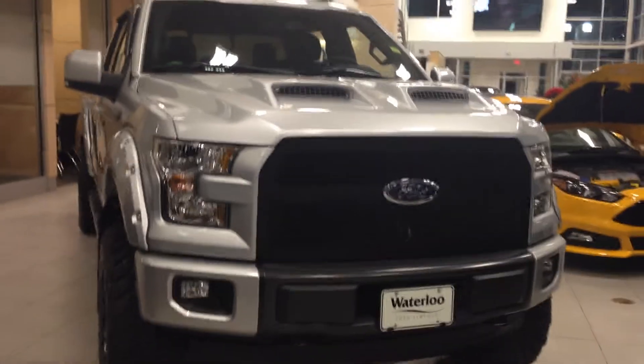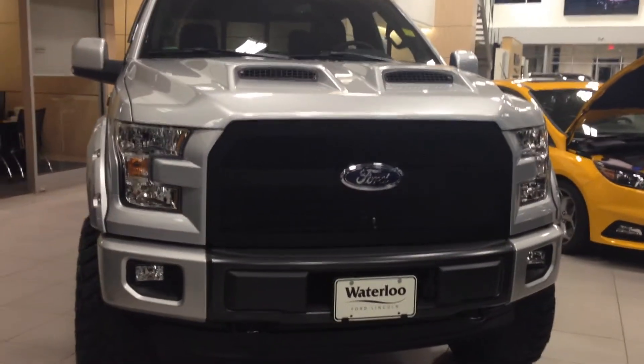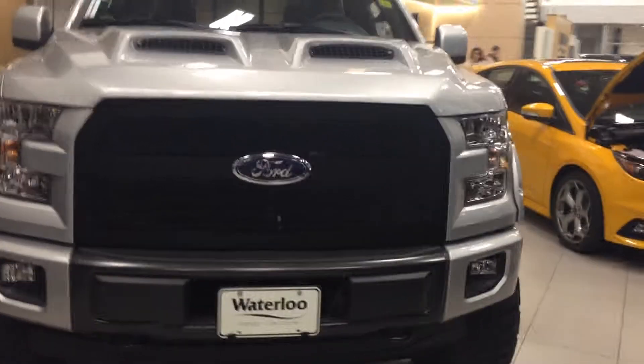The brand new 2015 Ford F-150 Lariat, available at Waterloo Ford Lincoln on 114th and 107th Ave.